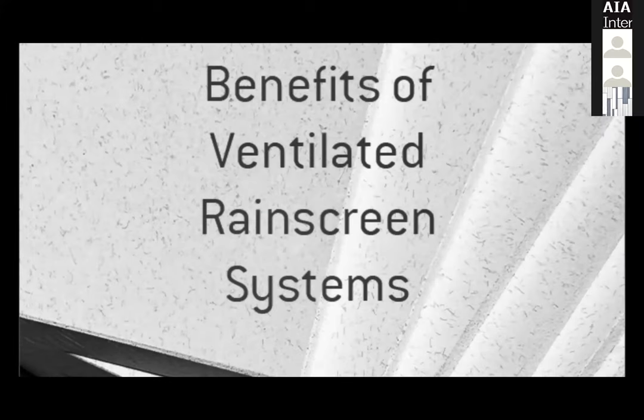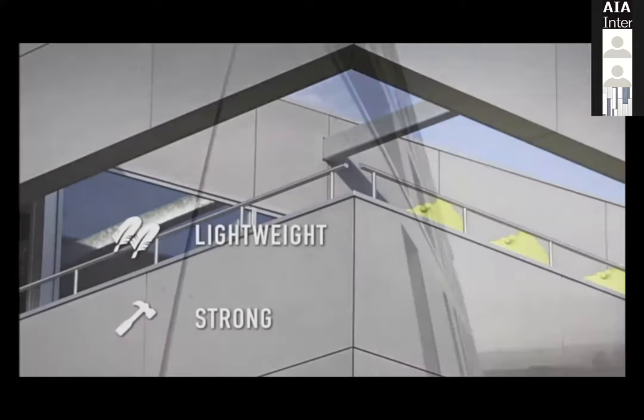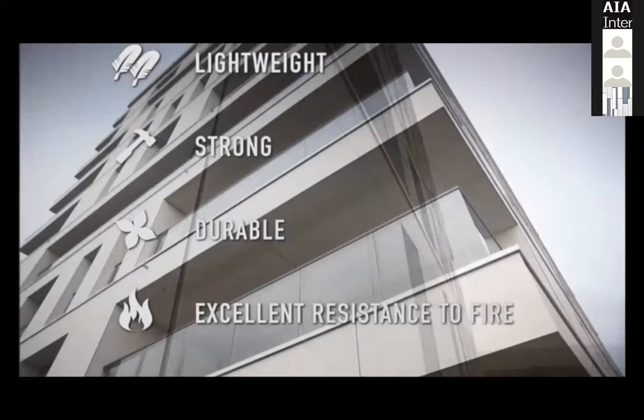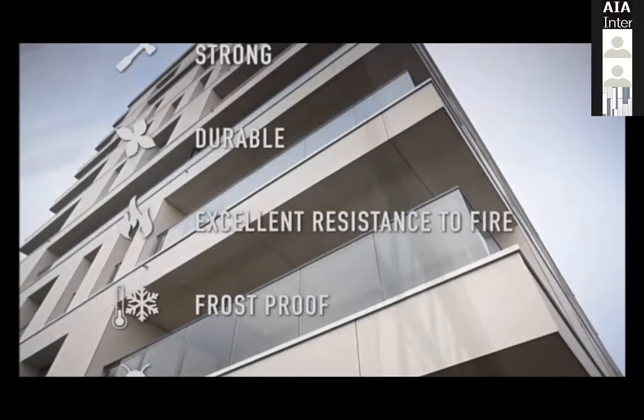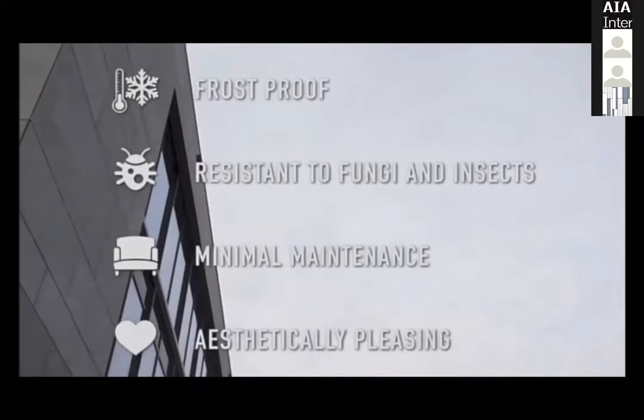The ventilated rain screen is lightweight, strong, durable, with excellent resistance to fire, frost proof, resistant to fungi and insects, requires minimal maintenance, and is also aesthetically pleasing.